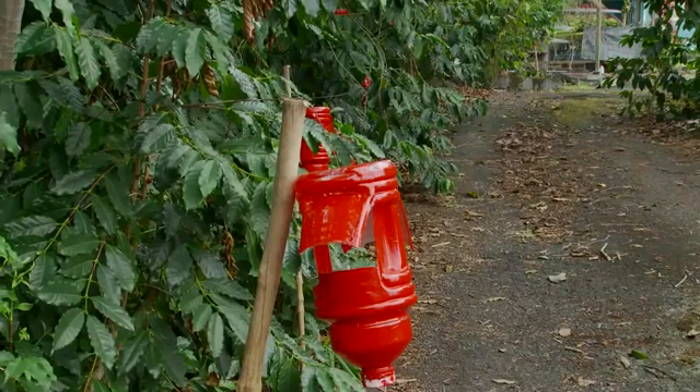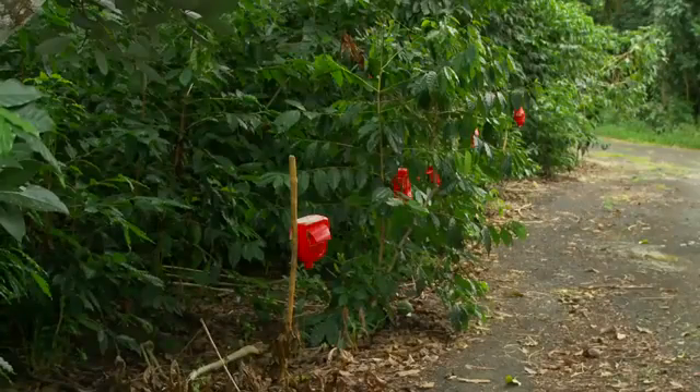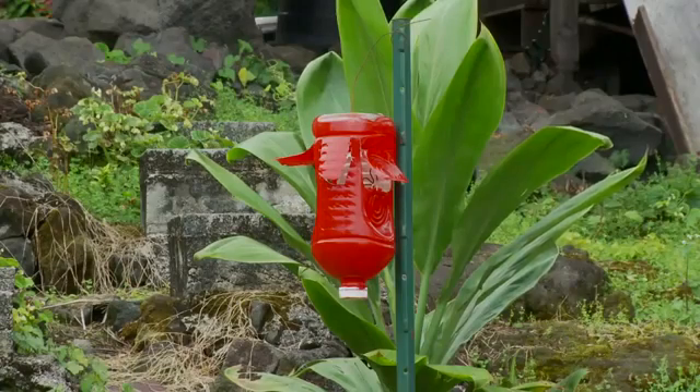Traps work best when placed 3 to 5 feet off the ground and at least 20 traps per acre. Use traps along border locations with wild or untended coffee. Use them around mills or processing areas where CBB may be migrating out of fruit. Do not place traps in trees, as this will attract coffee berry borer to cherries.